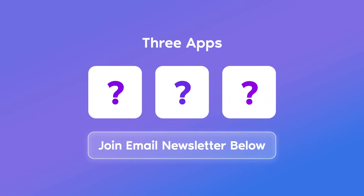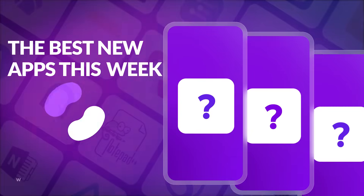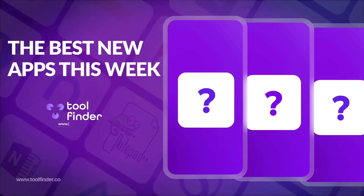Granola is a very interesting option for Mac users to save time taking background notes. If you're interested in joining our three apps a week newsletter, you can sign up below — I'll introduce three new apps to you every week so you can excel in either AI or new software.